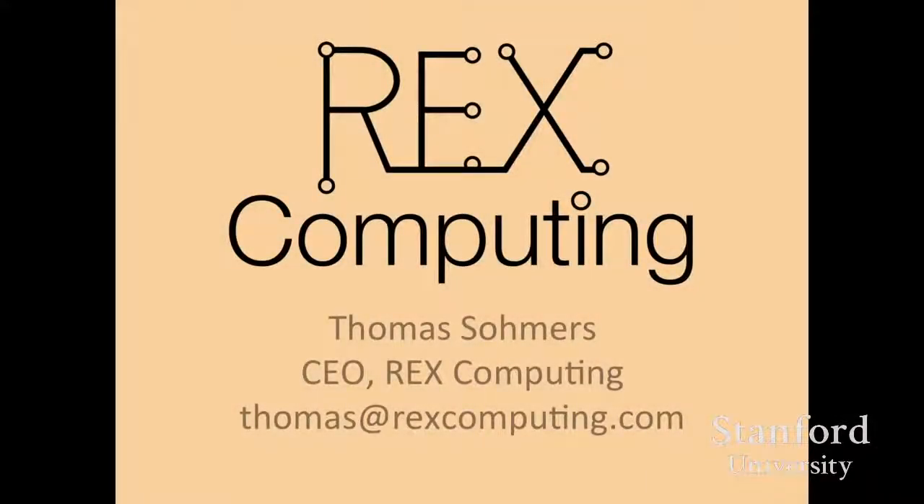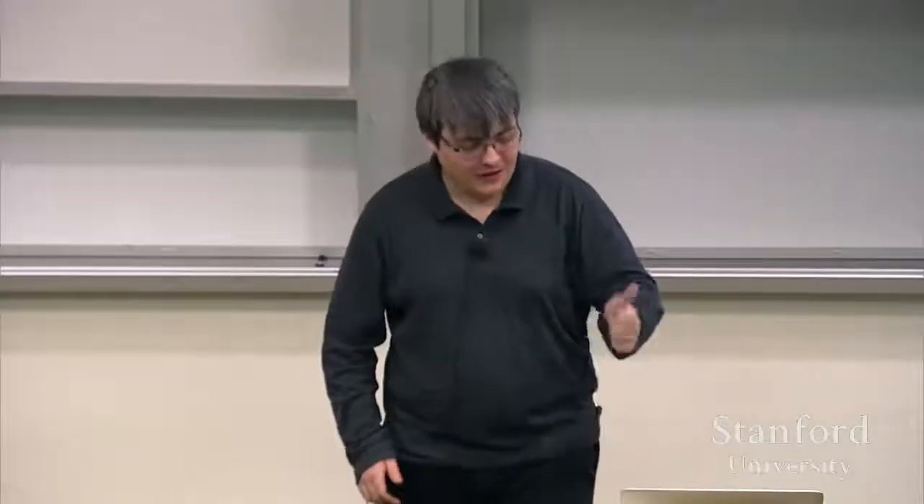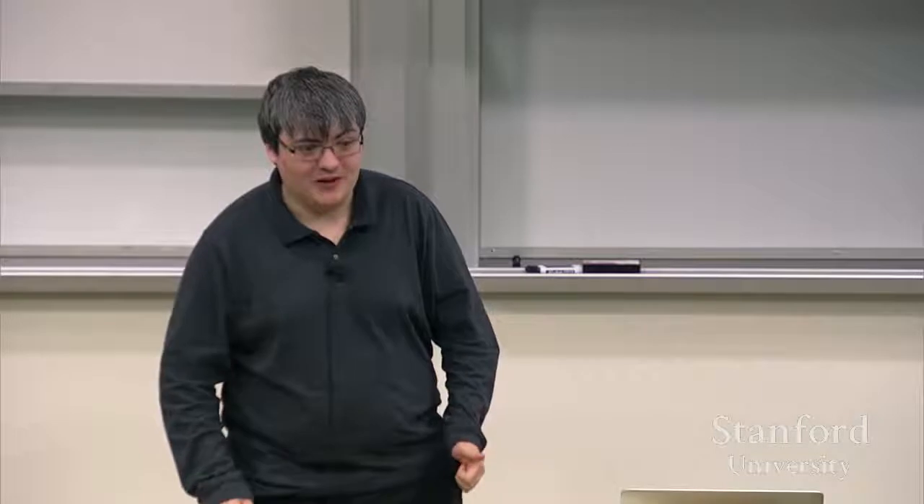I was asked here to talk about Rex Computing. As Andy was saying, we've developed a new processor architecture — a whole new instruction set, core design, full chip implementing those cores — with a team of four people: myself, Paul in the Georgia Tech shirt (sorry for being here at Stanford), Nariman, who's also in the audience, and Piyush. Without all of them, obviously, I would not be here today.